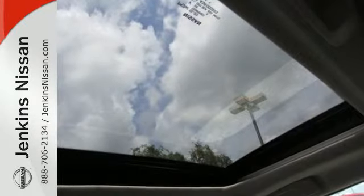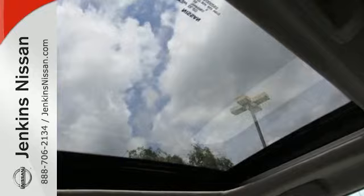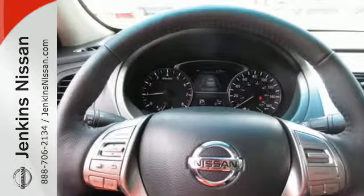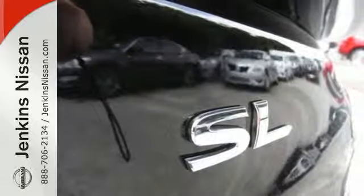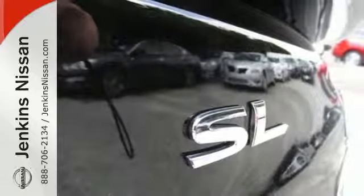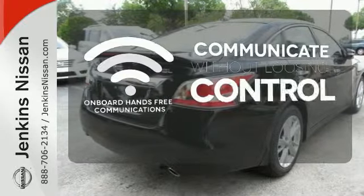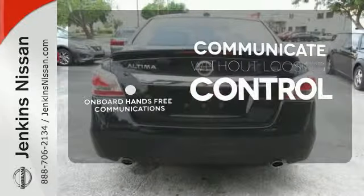Drive smoothly with the four-wheel independent suspension and traction control. Quickly get information from the advanced Drive Assist display. Feel safe with an advanced airbag system, anti-lock brakes, and tire pressure monitor. On-board hands-free communication keeps your hands on the wheel without compromise.